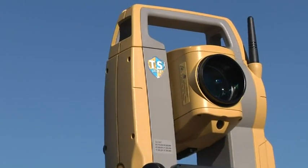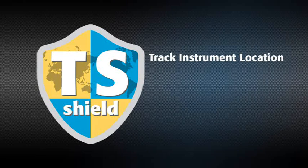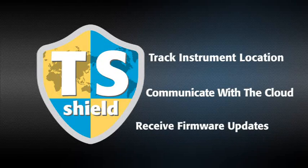In an industry first, every ES is protected by TS Shield. This multi-function communications module tracks the instrument's location and communicates automatically to the cloud. If firmware updates become available,